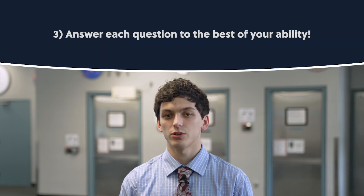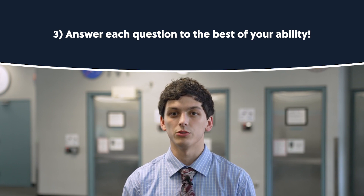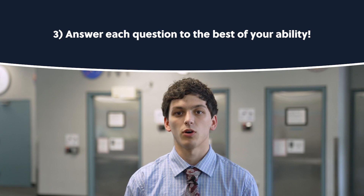And number three, answer each question to the best of your ability. Assessment results are kept on record for one year and will be used for future positions that require the same assessment.